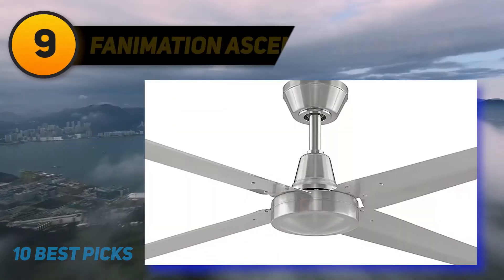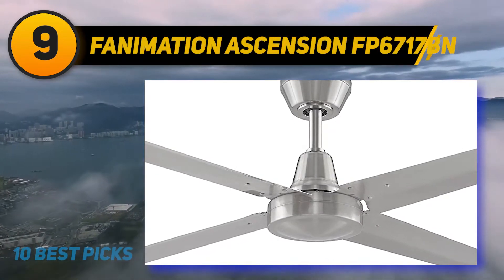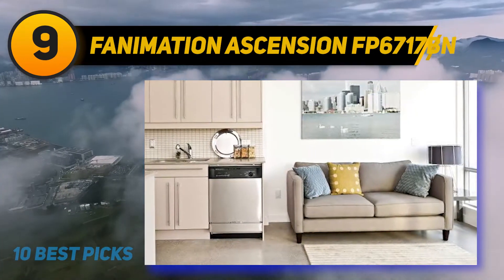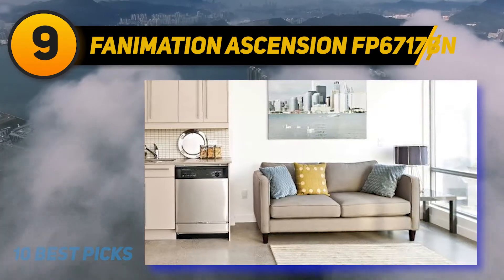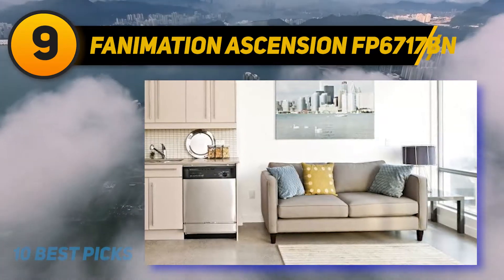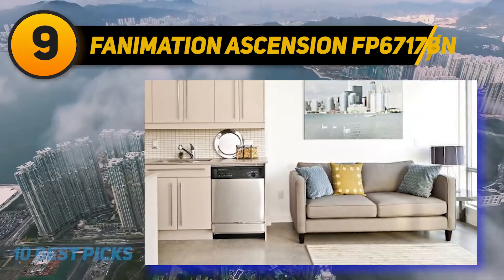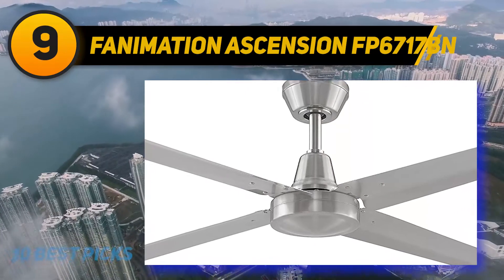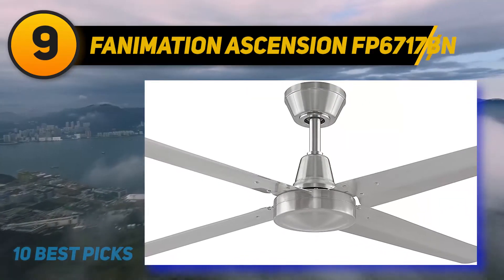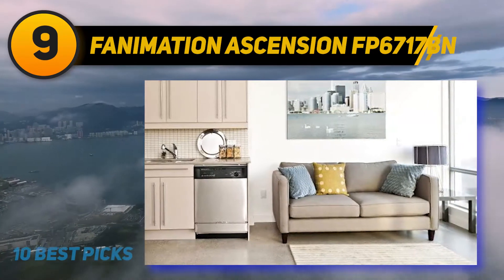At number nine, the Fanimation Ascension FP6717BN. This indoor-outdoor ceiling fan has sleek clean lines with a wonderfully minimalist and simple design. It is tailored to fit all kinds of layouts and aesthetics and blends in well with the existing decor of the house and patio. The versatile and classy ceiling fan has an energy efficient motor that's easy on the wallet and good for the environment.